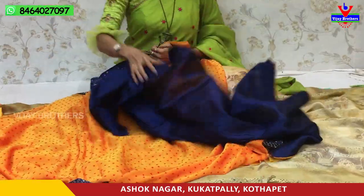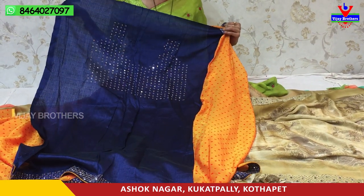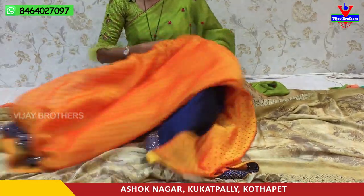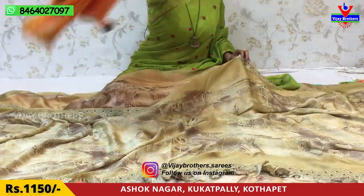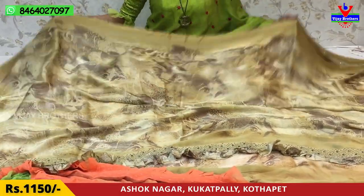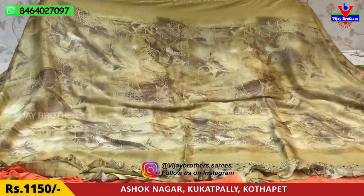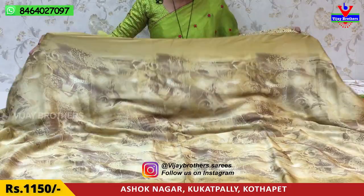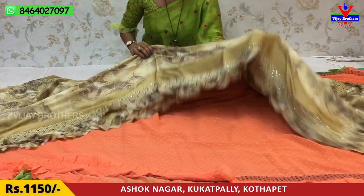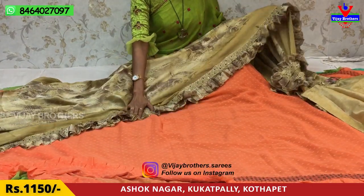I'll show you the same blouse — the same style look. With the stones, I'll add a neck part. It's the same costume. I'll show you the same color in the middle part. I'll show you a light white color here. I'll show you the same design. Cost is 1,150 rupees.